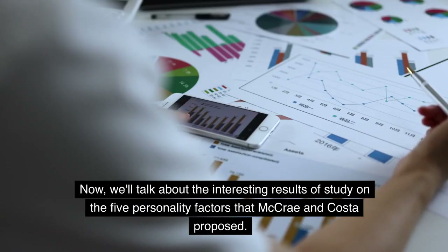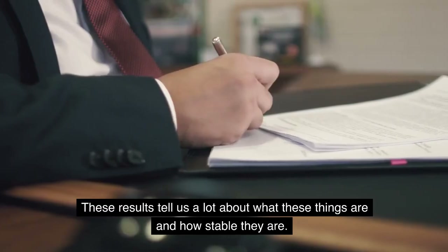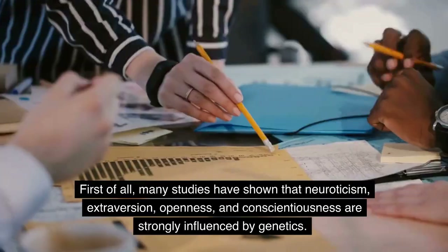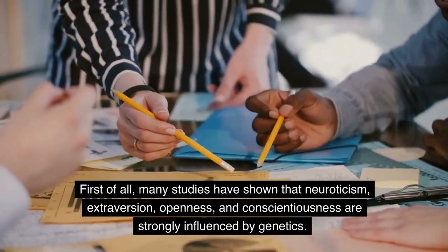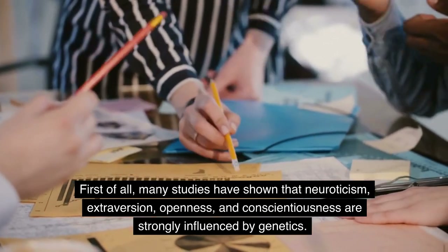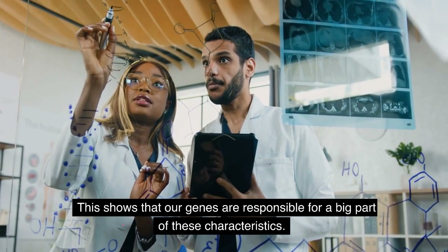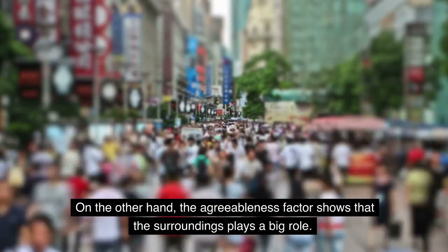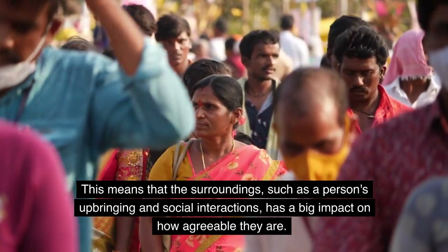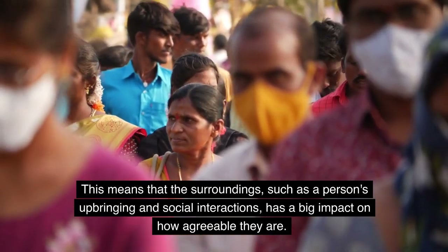Now, we'll talk about the interesting results of study on the five personality factors that McRae and Costa proposed. Many studies have shown that neuroticism, extroversion, openness, and conscientiousness are strongly influenced by genetics, meaning our genes are responsible for a big part of these characteristics. On the other hand, the agreeableness factor shows that the environment plays a big role — including a person's upbringing and social interactions.